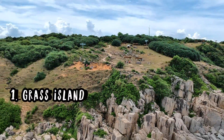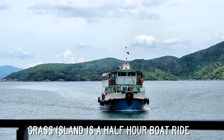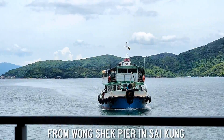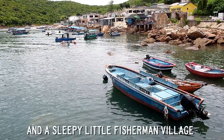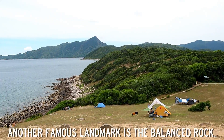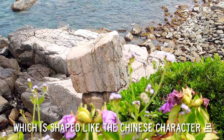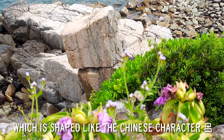Grass Island, also known as Tap Moon, is a half-hour boat ride from the Wongshak Pier in Saigon and is a sleepy little fisherman village known for its grass. Another famous landmark is the Balanced Rock, which is shaped like the Chinese character Lo.